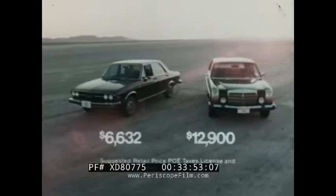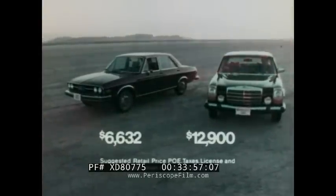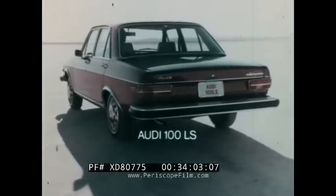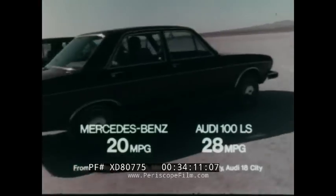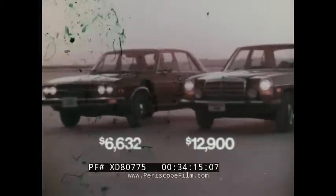Have you ever compared a $6,500 Audi with a $12,500 Mercedes-Benz, one of the world's great cars? Both are classically designed. Their interiors are almost identical, and they're both German-engineered for outstanding highway gas mileage. Two fine cars, no question. But you just may find that for you, the answer is Audi.